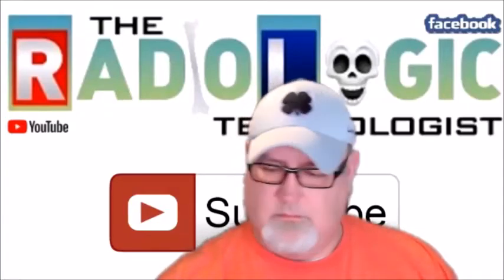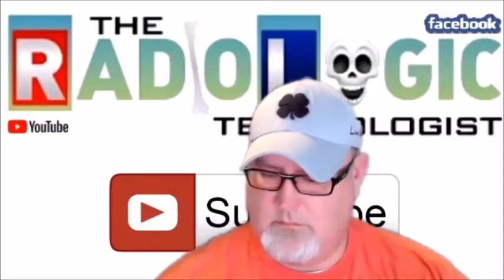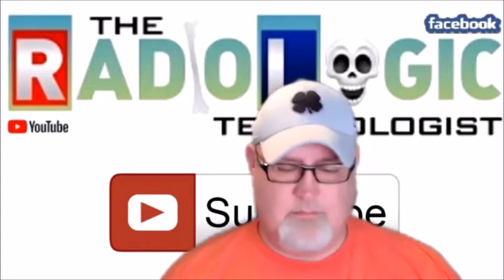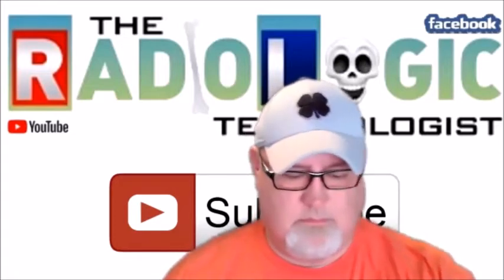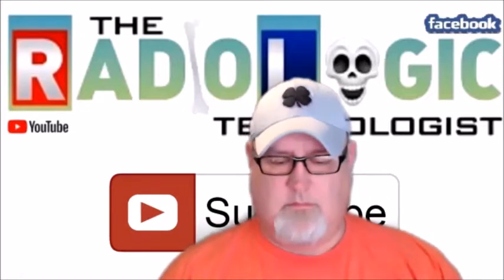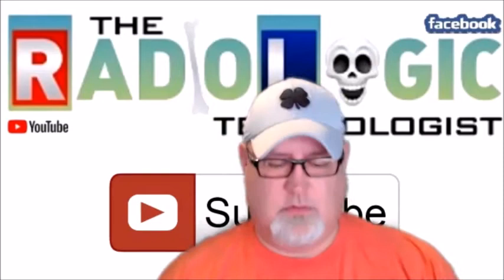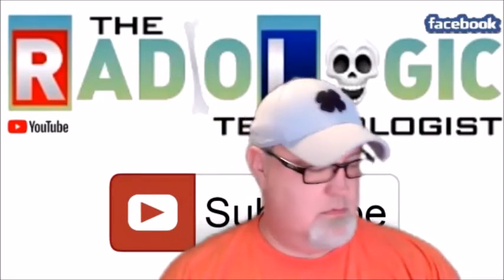I'll just realize, everybody is here to party. Greetings and welcome, fellow barium inhibists, fluoroscopists, and cross-table lateralists. I am your host, Brian Jones.